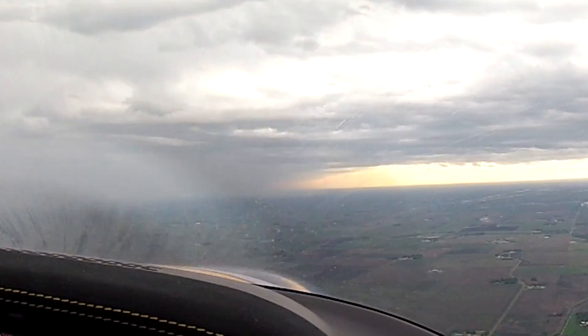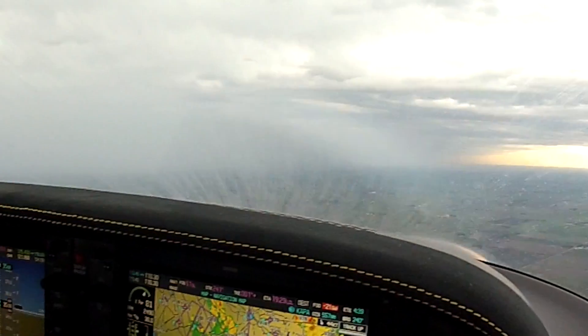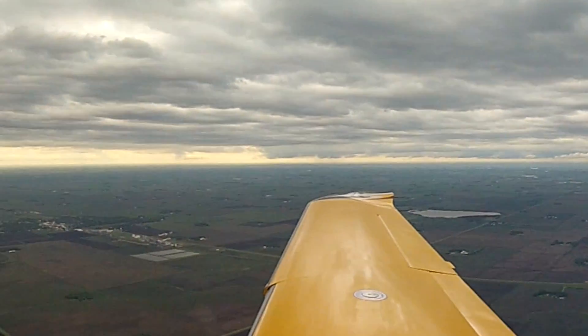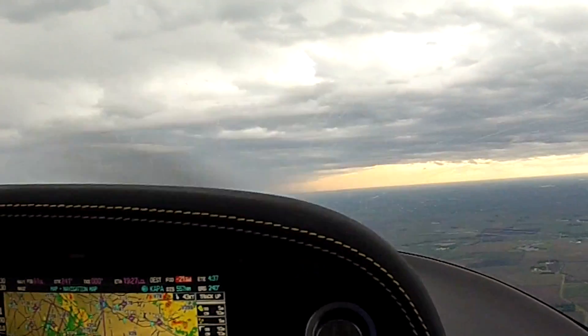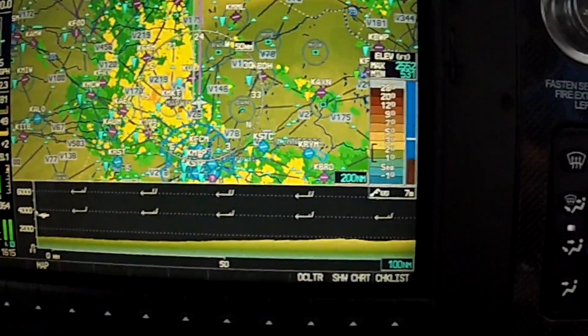You can see out in front of us there's the weather to the left, where all the storms are out on the screen. You can see we're on the back side of that line. It'll be a little bumpy on the back side, but we're going to be pretty much clear of the rain and clouds. By the time we get up another 20 miles or so where you see the rain, it should be clear of us from as quick as it's moving.